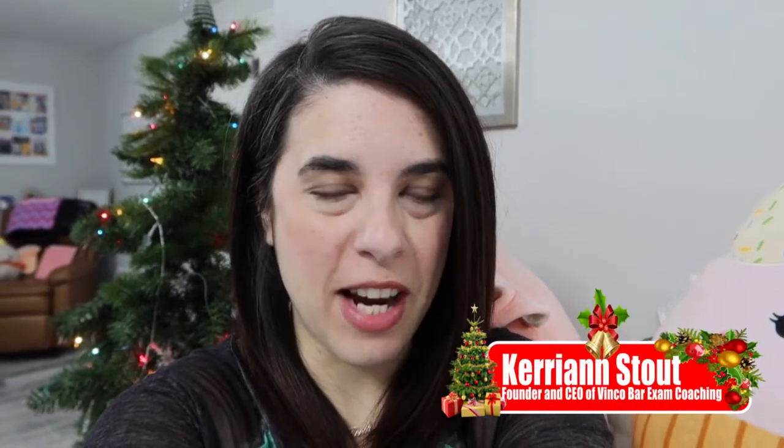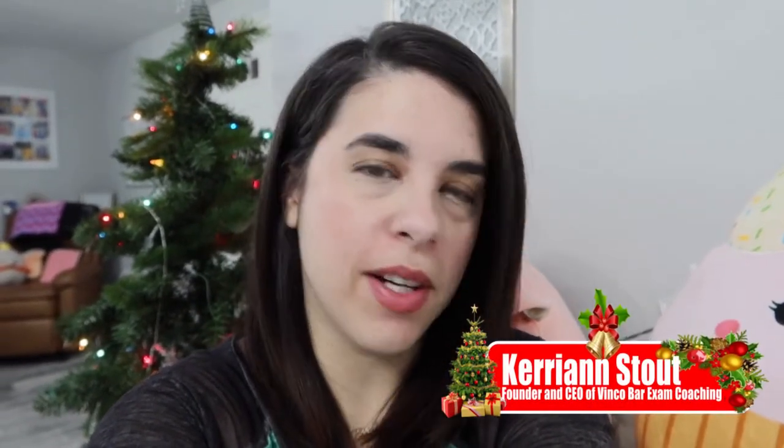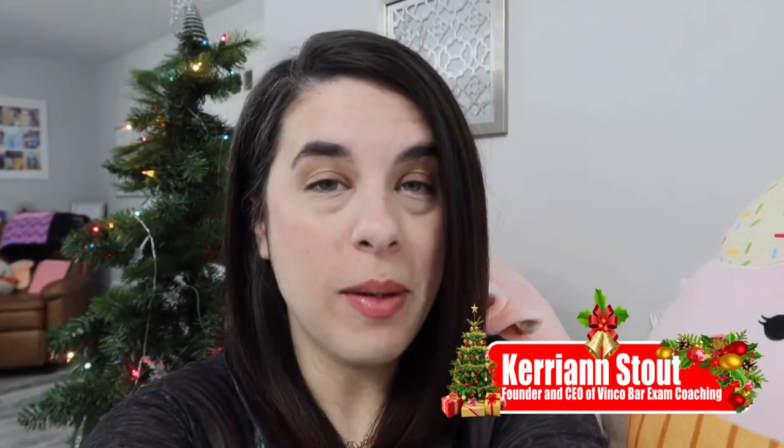Hi, I'm Carrie Ann Stout, founder and CEO of Vinco Bar Exam Coaching. Welcome to Vlogmas Day 12, Bar Prep But Make It Festive. Today we are going to do a tour of Vinco headquarters.